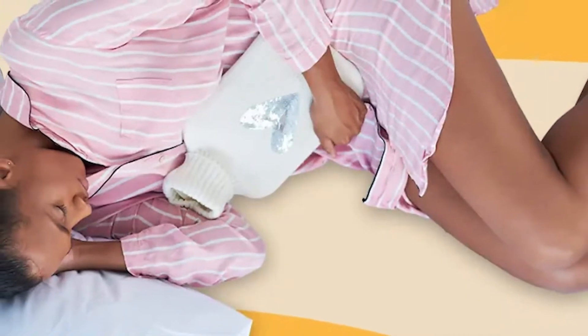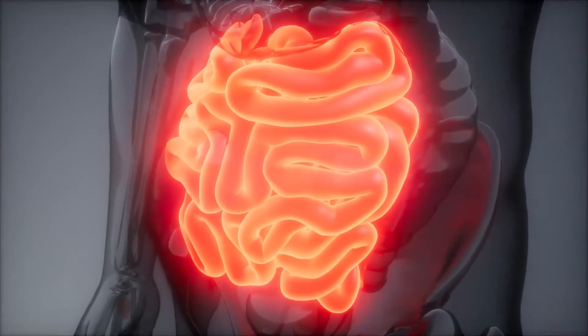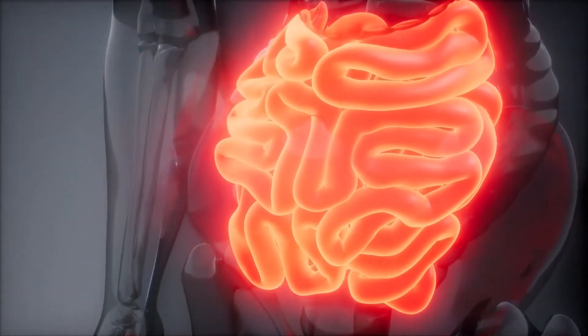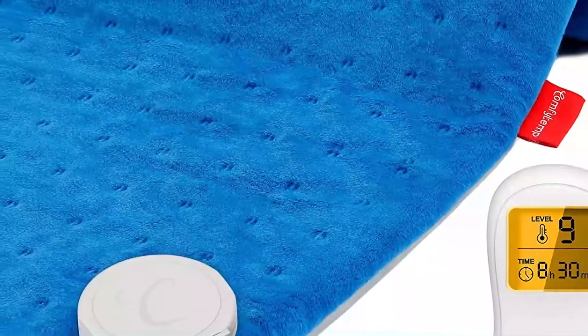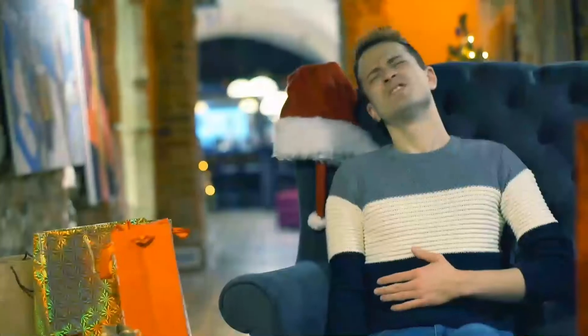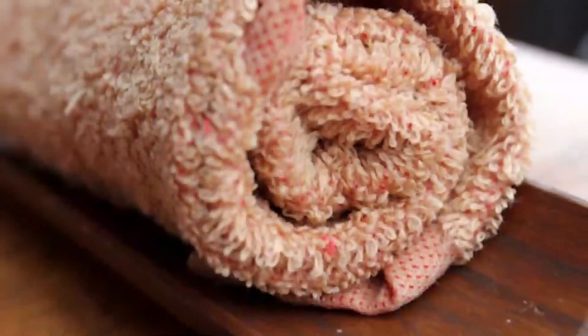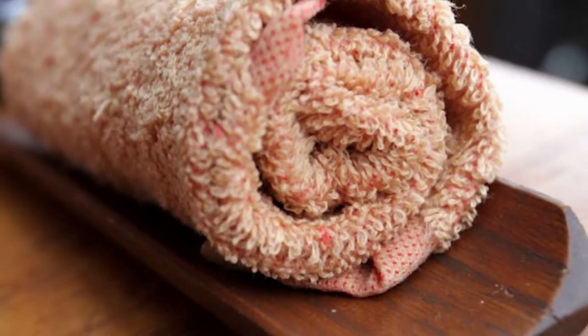Another effective way of quickly treating IBS is through over-the-counter drugs, which we will talk about later in the video. But when you cannot purchase a heating pad, there is a local way of making one. One can use a wet dishcloth, an oven-heated towel, or an old sock to make a locally-made heating pad.